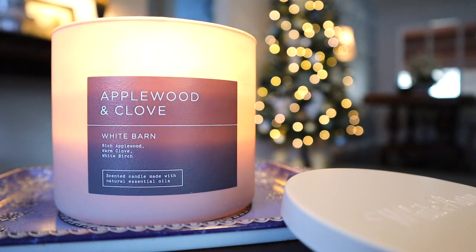Hey guys, I'm back with another candle review - this time for the 14.5 oz 3-wick Applewood and Clove candle from Bath & Body Works. This is part of the neutrals collection for the holiday time. I feel like a lot of people aren't really talking about this one, but I did pick it up and I'm burning it, so let's review it.